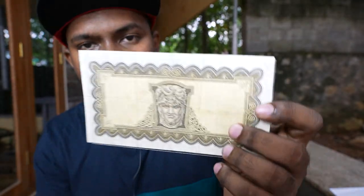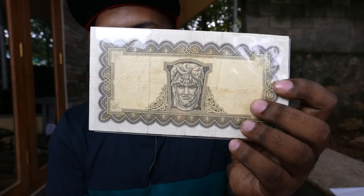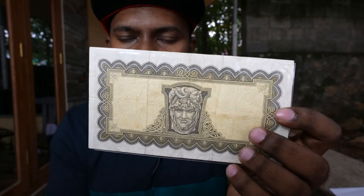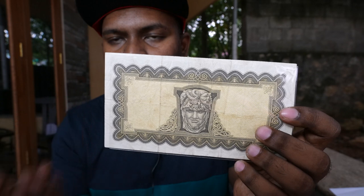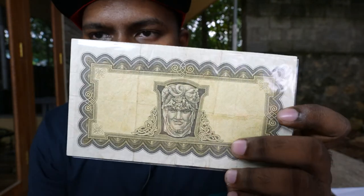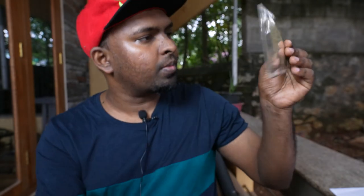The mask was designed by the sculptor Edward Smyth. You can see all the beautiful sculptural detail on the note. There is also a beautiful watermark visible on this banknote.